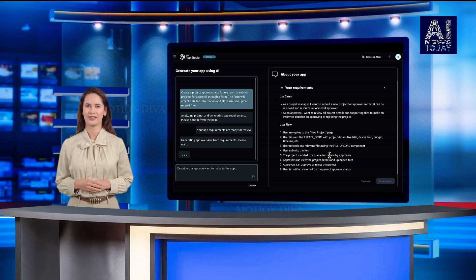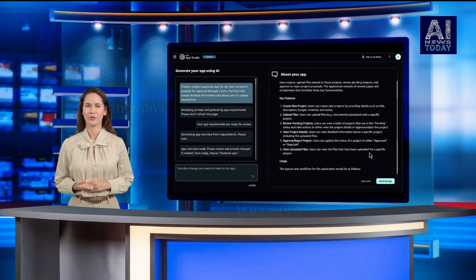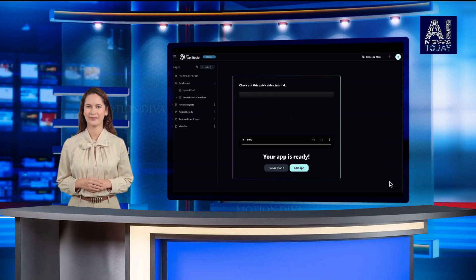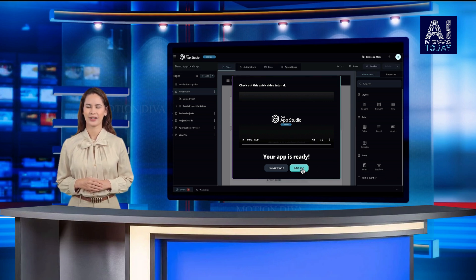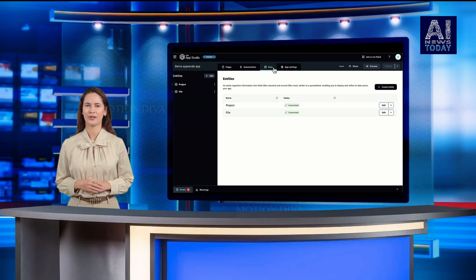Amazon defines enterprise apps as having multiple UI pages with the ability to pull from multiple data sources, perform complex operations like joins and filters, and embed business logic in them. It is aimed at IT professionals, data engineers and enterprise architects, even product managers who might lack coding skills but have the requisite company knowledge to understand what kinds of internal software applications they might need.